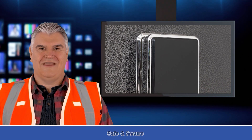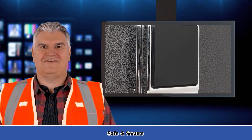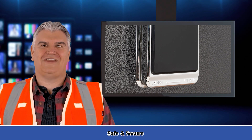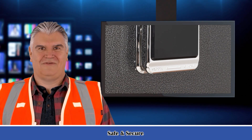Product dimensions: exterior measures H22.83 x W15.75 x D12.99 inches. Interior measures H22.72 x W15.63 x D11.22 inches.